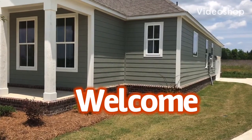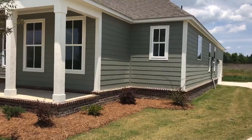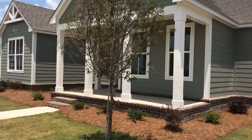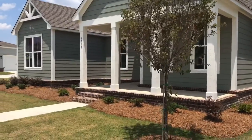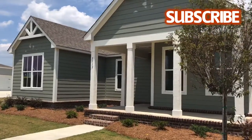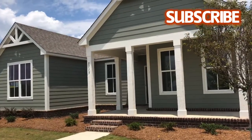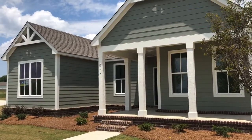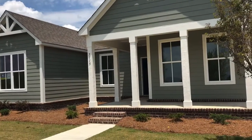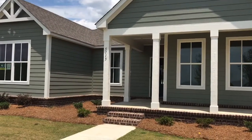Hey everyone, welcome back to the channel. Today I bring you another magnificent brand new build. This is a three bedroom, two bath priced at $374,000. Some of that higher pricing can be factored in because it's a new build and there are larger houses in the neighborhood. Very beautiful looking from the outside, and we shall take a look on the inside.